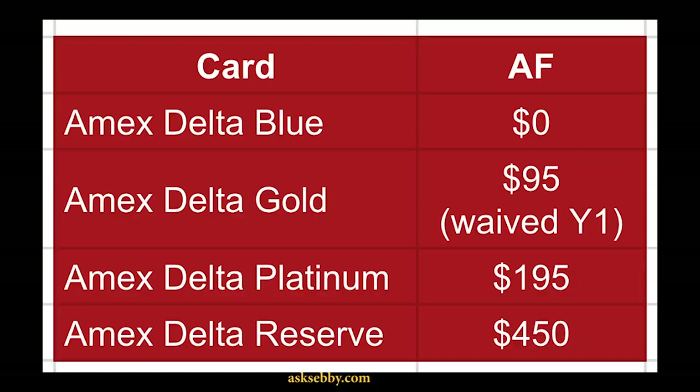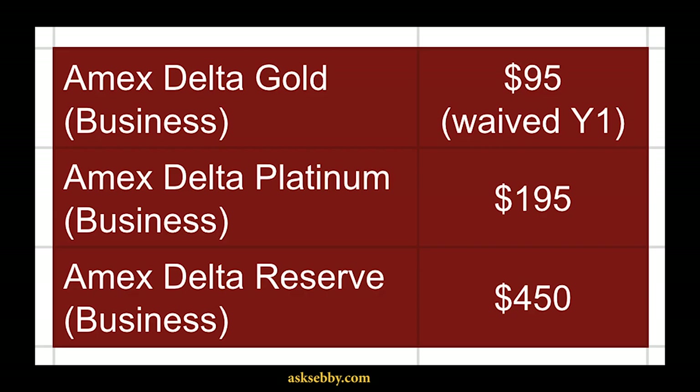With that said, let's start with Delta cards because that's an interesting example. You have the Delta Blue, Delta Gold, Delta Platinum, as well as the Delta Reserve — on both the personal side and the business side. One big difference is that on the business side, there is no Delta Blue card.